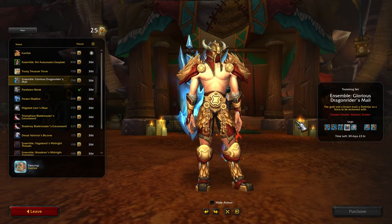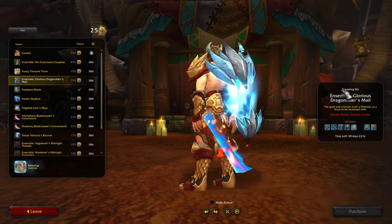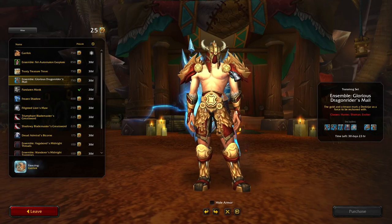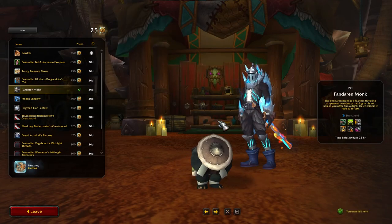The Ensemble: Glorious Dragon Rider's Mail is the next thing. There's no chest piece for this, and it's mail-only — so it only counts for hunters, shamans, and evokers when they're in visage form, which is kind of a bummer.